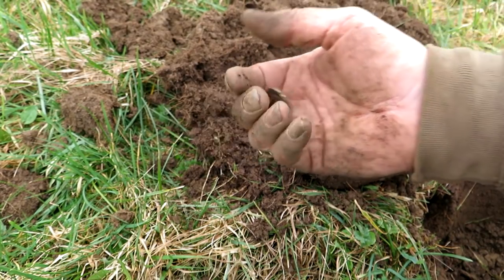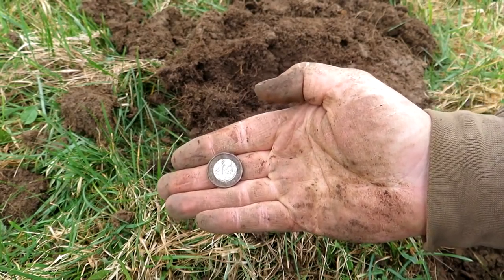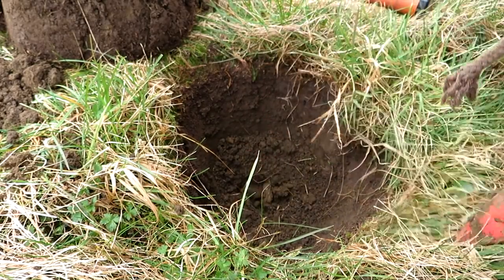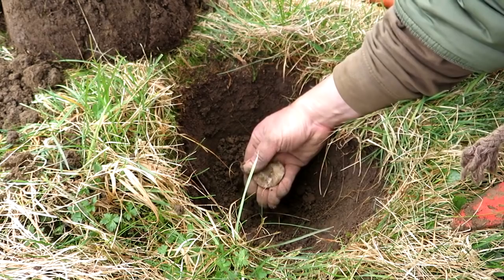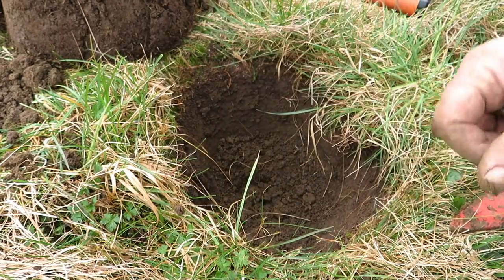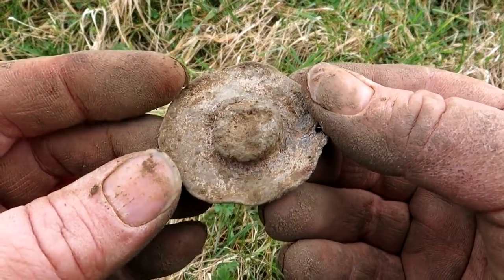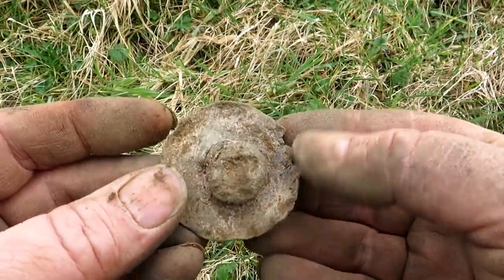It's a spendable pound — woohoo! Someone's dropped a spendable pound, lovely jubbly. Something nice down here — a good big chunk of lead. It's a funny looking thing. I'll get that cleaned up and get back to you. I don't know what that is — looks vaguely like a pot lid but also looks like a Mexican hat. It's got a great big dent in the middle. Bizarre.